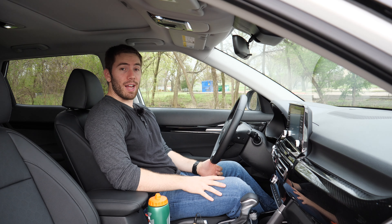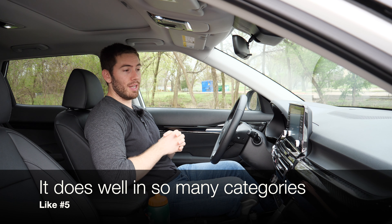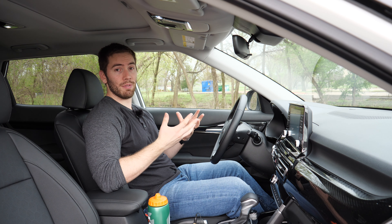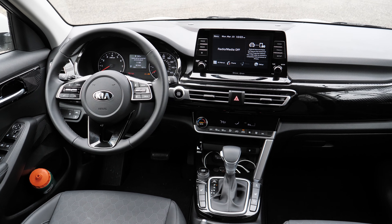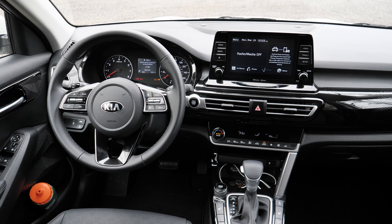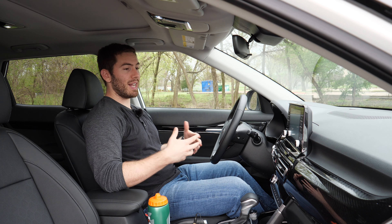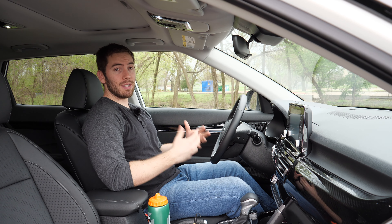My fifth like is the complete package you get with the Seltos. It's not good at just one thing — it's good at a lot of things. It's got a lot of space, a lot of features, and optional power depending on what you want. When you consider all of that — the space, the features, and the power — as a bundle for this class it's very impressive.